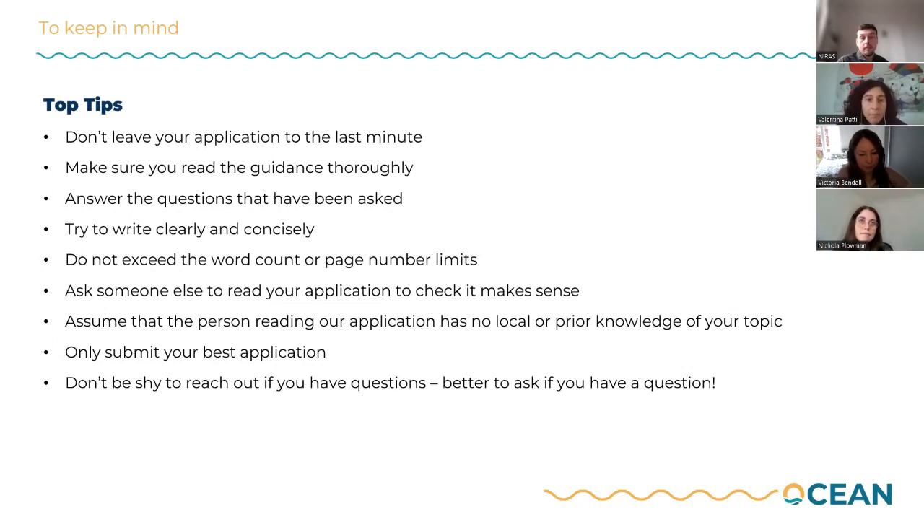Make sure that you read the guidance fully — it contains all the information we have on the program, and hopefully most of the questions you have can be answered there. Do reach out if you can't find the response you need. Make sure that you answer the questions that have been asked, and try to write clearly and concisely so you are clearly explaining how you are responding to each question. A good way to check this is to ask someone else to read your application to make sure it makes sense, as it's easy to miss certain points when drafting your own response.